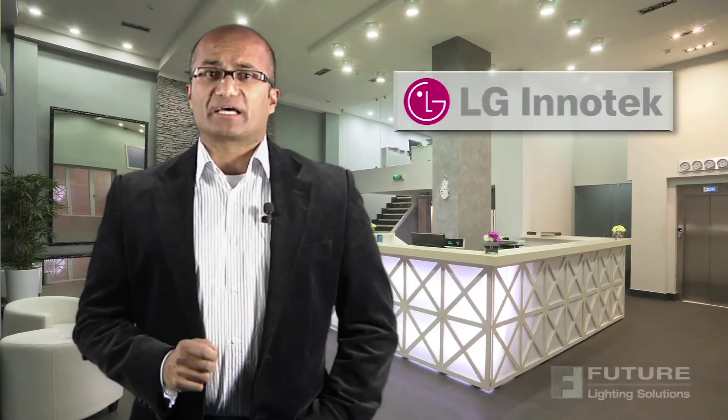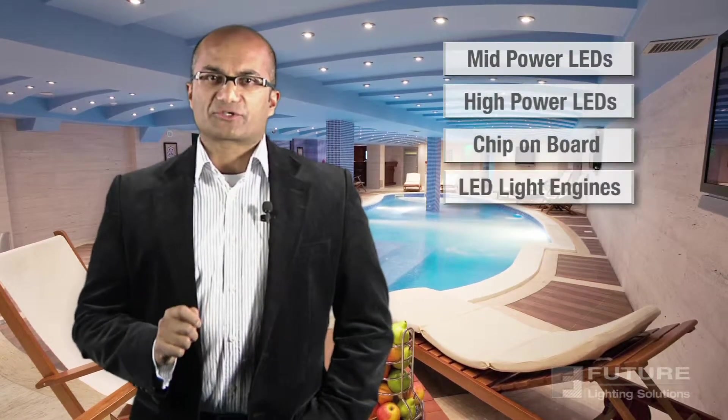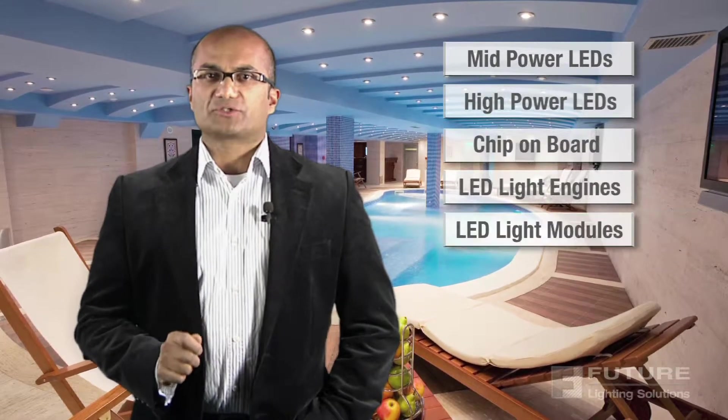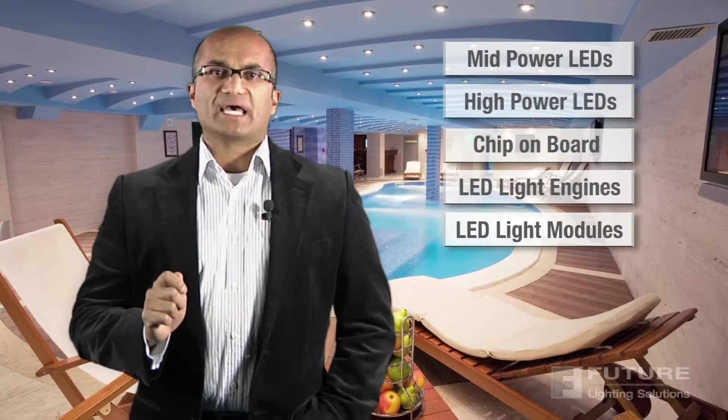The LG Initec LED Lighting Portfolio features industry-leading LEDs in a variety of package types, including mid-power, high-power, and chip-on-board, as well as integrated LED light engines and modules available in a variety of standard configurations to suit both indoor and outdoor applications.